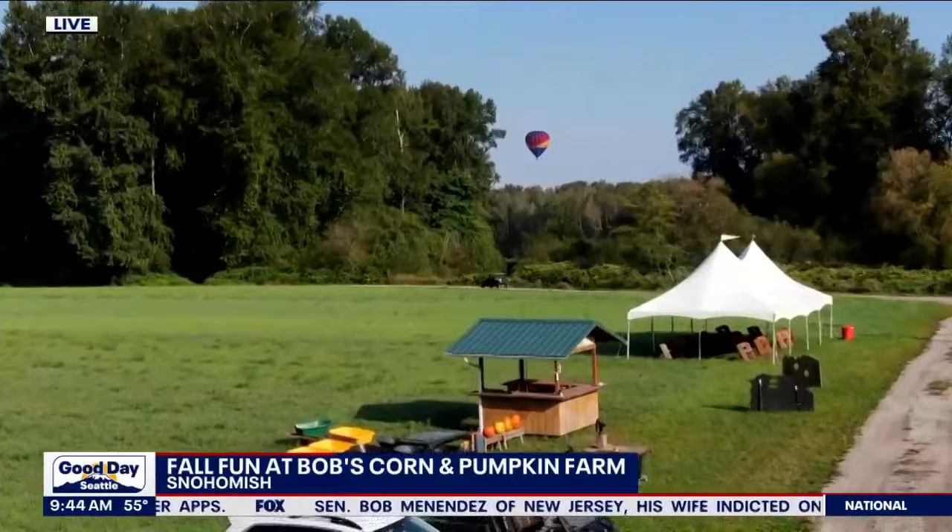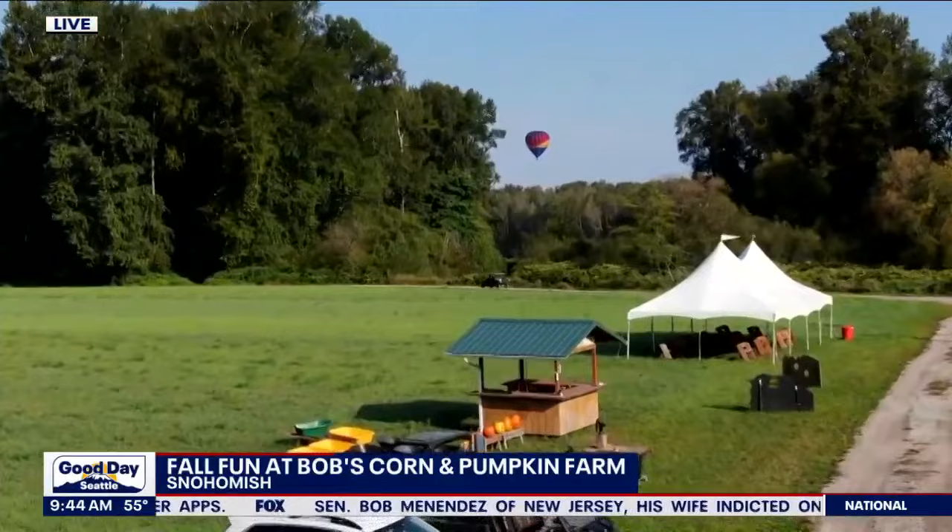You can pick out a pumpkin if you come out. You've got the hot air balloon, the corn maze, the apple cannon, and lots of great corn. Thanks for having us out here! They're open every day through October — buy your tickets online. It's fall season, you've got no excuse not to come out and check all this stuff out.